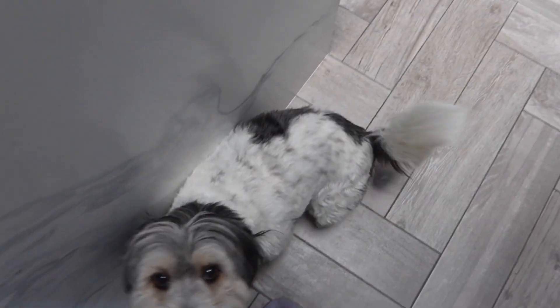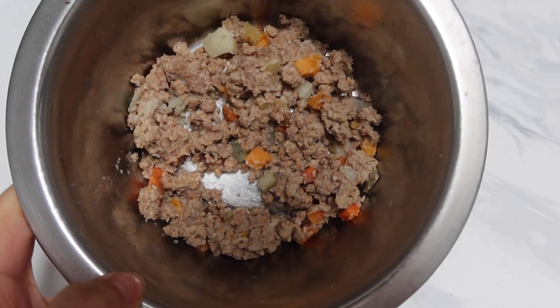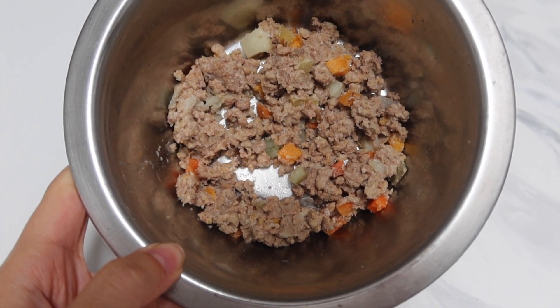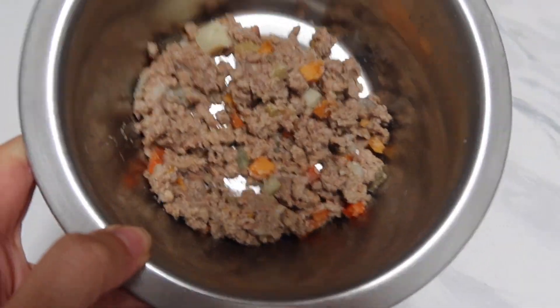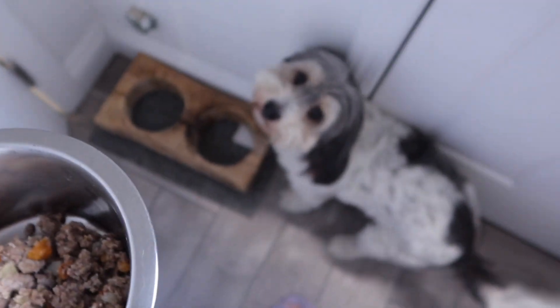He loves his food. This is what his food looks like — as you guys can see, it looks like human food. There's potatoes, sweet potato, celery, ground beef, and other stuff in there too, plus his nutrients and vitamins. He's so excited to eat!